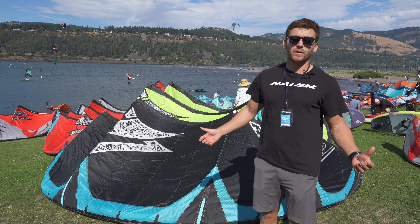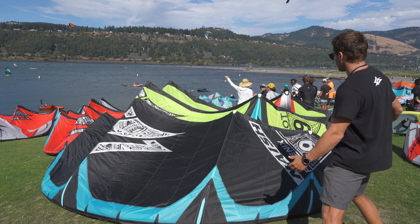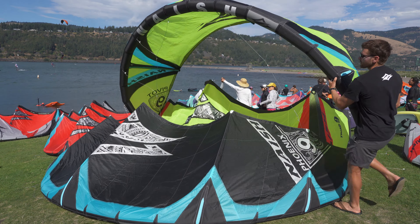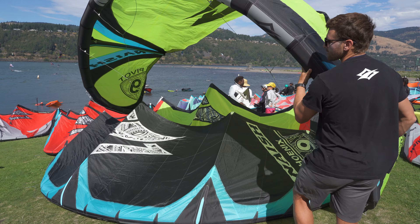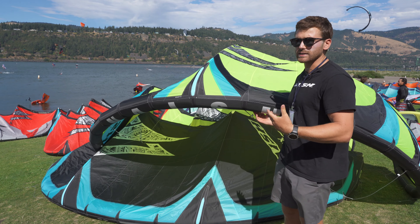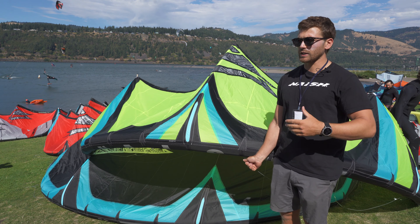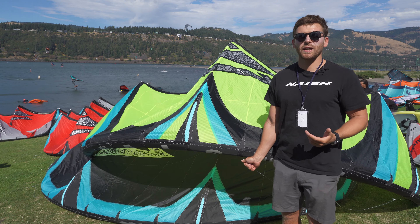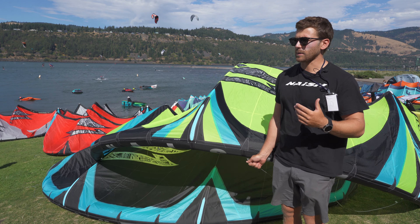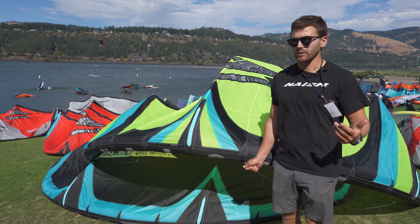I'll start off just with the Pivot. It's kind of our most well-known kite, our biggest seller, and it's done really well for us over the years in all aspects of kiteboarding. It started off as a wave kite, and from there we developed it. Some of the riders really discovered its potential for big air and all-round freeride, and since then we've just been developing it to be more and more high performance in the big air arena while keeping its really well-rounded feel.